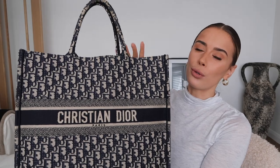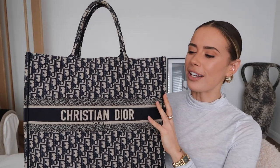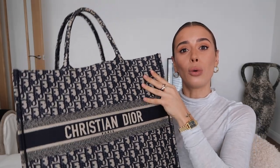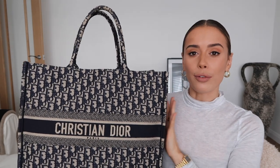Another potential con is using it as hand luggage on a plane. Because it's very structured, getting it under the seat in front of you is not ideal — it's often too tall and you'd have to cram or lean it. Because there's no zip closure on the top, things could fall out. It's also a con in terms of personal safety, though there are bag add-ons with zips or fastenings at the top that can close over your belongings.